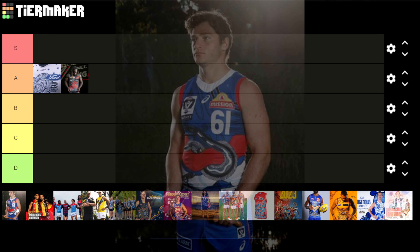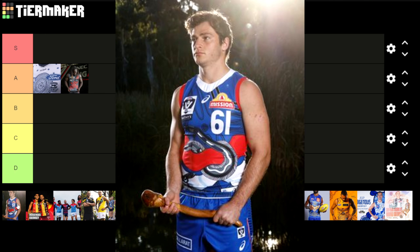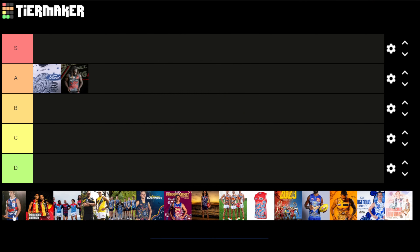The Bulldogs one I'm not too keen on. I don't like the number on the front. The colour scheme is the typical Dogs' colour scheme but I just don't really like the layout of it. I'm not sure what it is about it — it just doesn't really work for me. For me this one is a C.